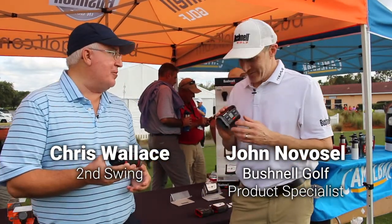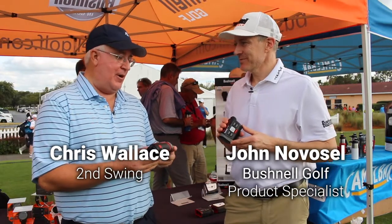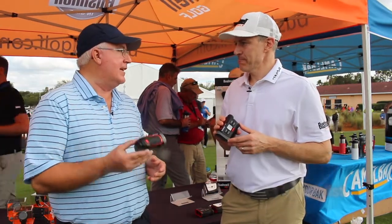We've got an exciting new product. Very exciting, yeah. Kind of revolutionary, really. The Bushnell Hybrid. Tell us about this.